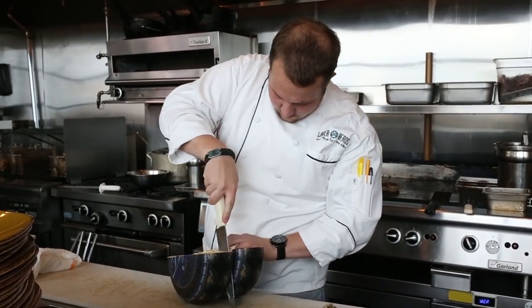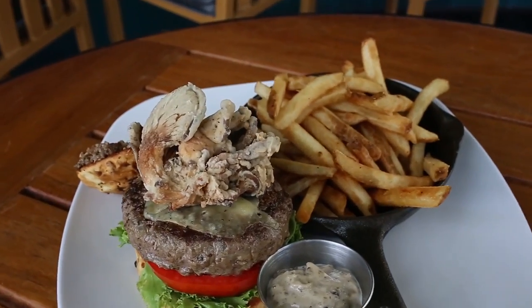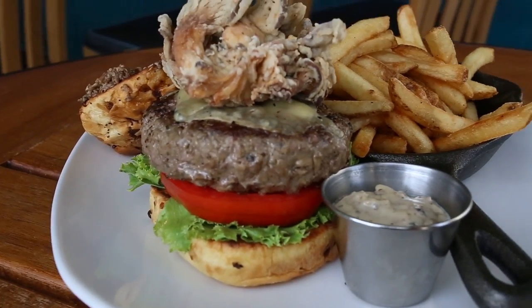On top of the burger, we have sliced truffle gouda cheese — while very expensive, extremely delicious, and it matches well with the burger. To finish it off, we have a mushroom duxel spread with a blend of oyster mushrooms, cremini mushrooms, and portobellos, ground up to make a spread for the top of the bun.